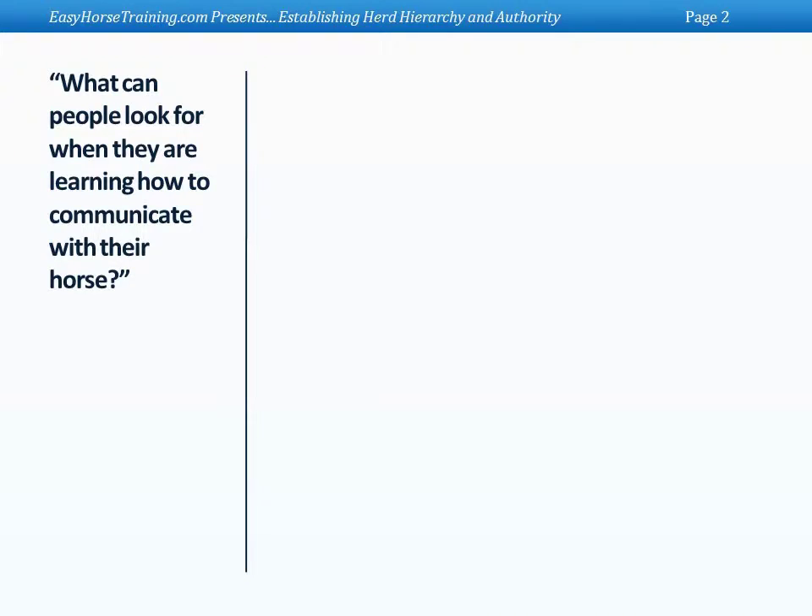A common question is: what can people look for when learning how to communicate with their horse? For people who have been in it their whole lives, we automatically look at a horse and see whether he's in good shape, whether he's upset, what the deal is. But what advice would you give a beginner who's looking to learn how to communicate well with their horse and actually be able to read the language of the horse?